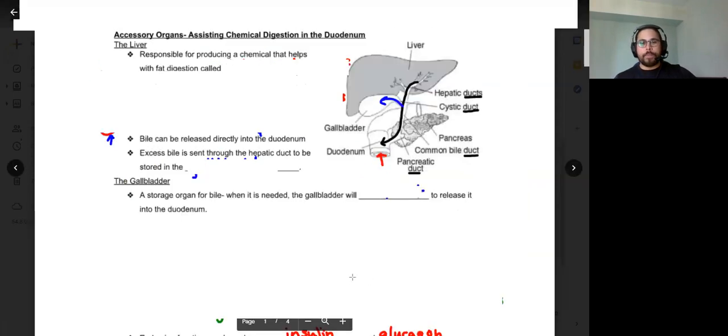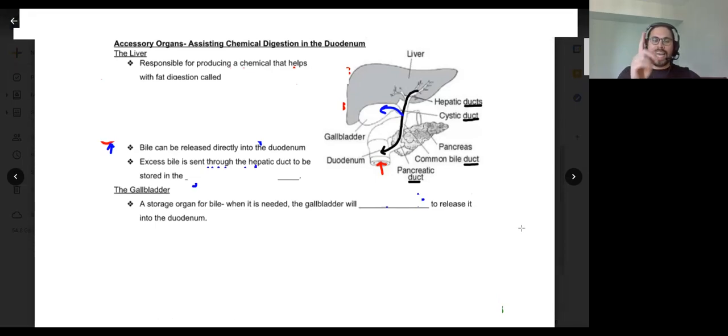Now let's talk about the accessory organs that assist with chemical digestion in the duodenum. The duodenum can't do it by itself — it needs to rely on other organs to help out. We're going to look at a couple of those accessory organs in some detail today.